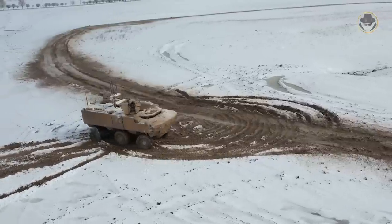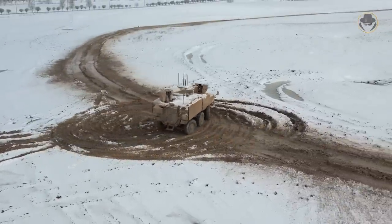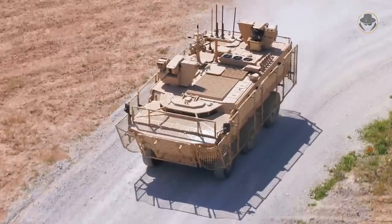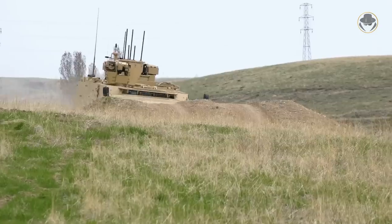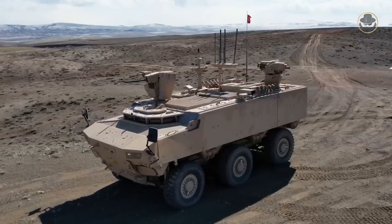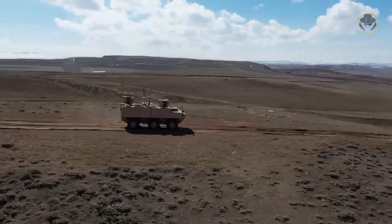This situation makes the PARS-IV 6x6 S-OPS unique. Designed according to real combat experiences rather than conceptual studies, it offers many economic and operational advantages. According to our analysis, this vehicle represents the dawn of a new era, and many countries will acquire the PARS-IV 6x6 S-OPS or develop similar ones in the future.